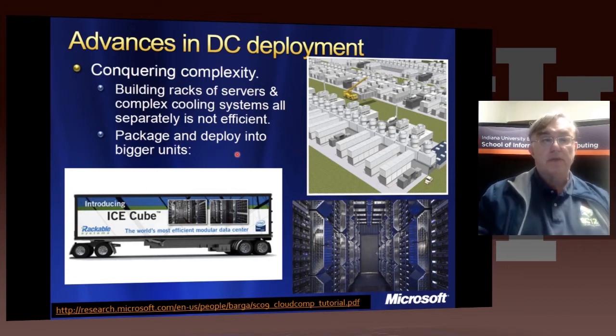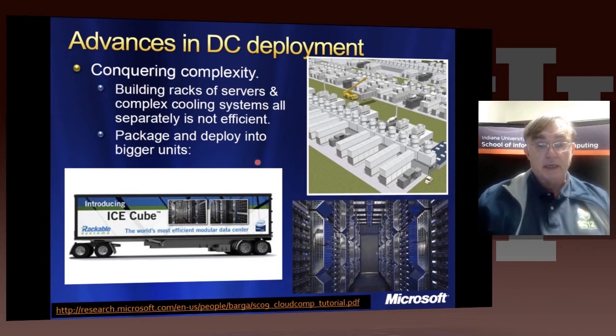Your shipping container comes with everything — the cooling, the networking — and they're completely modular. This allows you to build scalable data centers in a much easier fashion.